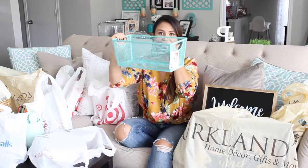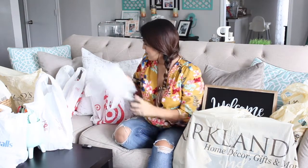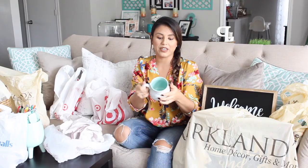Also from Home Goods for $6.99 — a turquoise pantry basket. My whole house is turquoise, so I bought this for my restroom to organize hygiene stuff and either stick it in a drawer or leave it out. And then this cute little mug — it's turquoise inside and only $3.99 — it says 'tea' on it, because you guys know I love my tea. I don't drink coffee, so tea is my jam. For $3.99 you can't beat that!